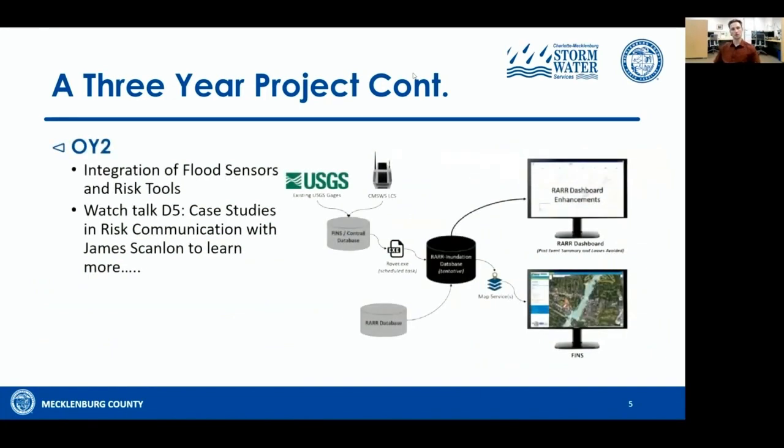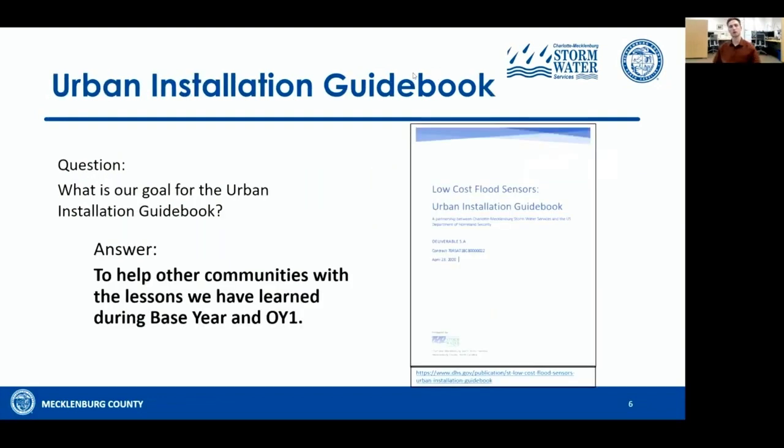Option year two, which just wrapped up in April, consisted of integration of the flood sensor data and the risk tools. During option year one, we were asked to develop an urban installation guidebook. The question we had to ask ourselves was: what was the goal? Our answer was to help other communities and stakeholders with the lessons we learned so they could have a successful low-cost sensor program.